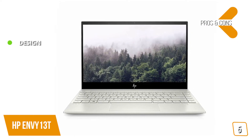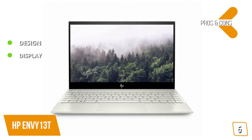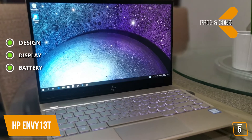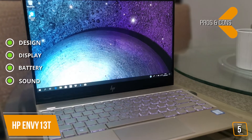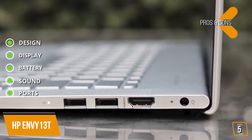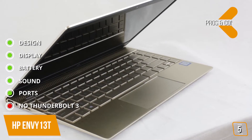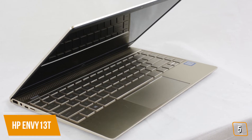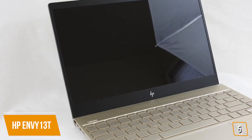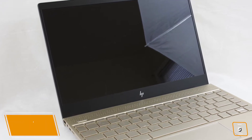The pros: a gorgeous clamshell design with an anodized aluminum chassis; a brilliant, clear, and saturated Full HD display that can be upgraded to a touchscreen or 4K touchscreen; solid battery performance; crisp and clear sound from four Bang & Olufsen-tuned speakers; and ample ports including a micro SD card slot. The con: no Thunderbolt 3, which is disappointing since many competitors in its class have it. Overall, the HP Envy 13T is a great budget pick for students needing exceptional performance at a budget-friendly price.